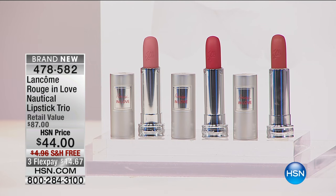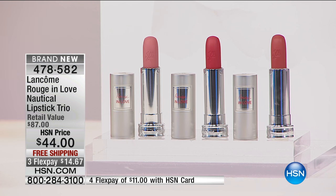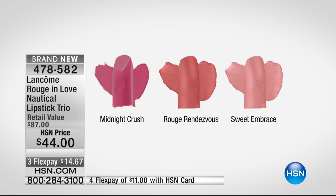This is the one. This is the trio of the most beautiful colors for your lips. It's called Rouge in Love Nautical. We're celebrating nautical today at HSN in general, but look at these gorgeous colors. There's the Midnight Crush, the Rouge Rendezvous, and the Sweet Embrace. I've got Sweet Embrace on mixed with something else, but I love these colors, and they're $29 a piece normally.